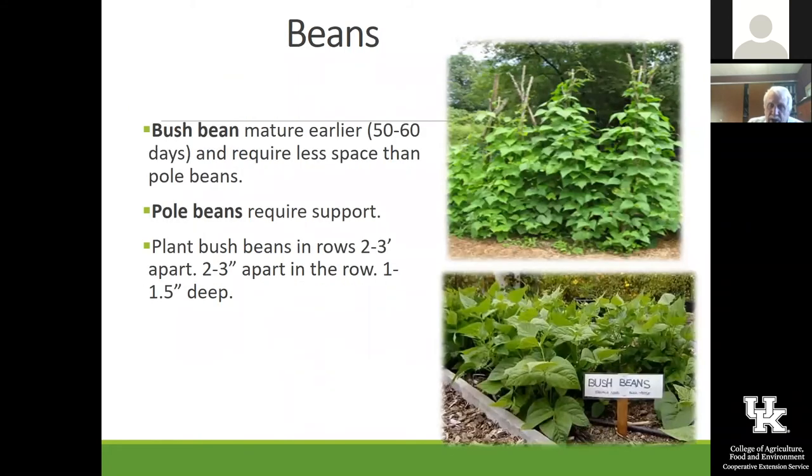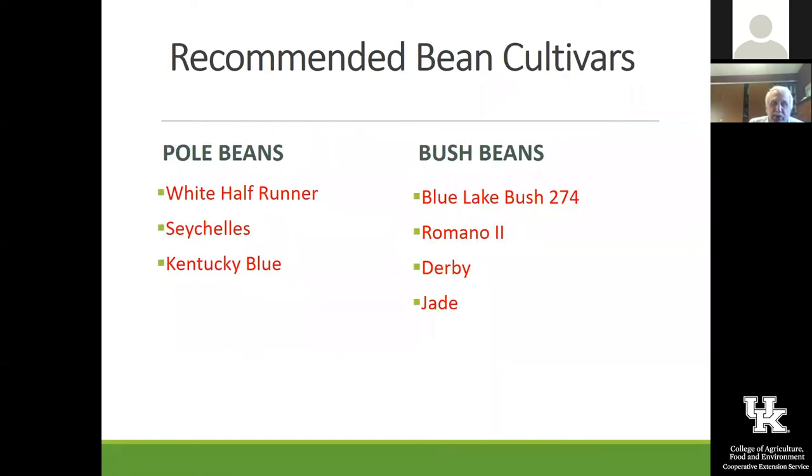Beans — this creates kind of a controversy because some people like the bush beans and others insist you've got to have the pole beans and white half runners. The bush beans are really so much easier to grow and just easier to pick and everything else. But the pole beans — the white half runner — still seems to be really popular. Kentucky Blue are good, but we are growing one called Jade that we've grown out at the gardens for the last couple of years.